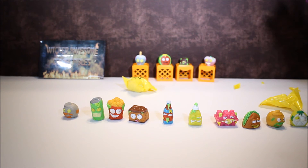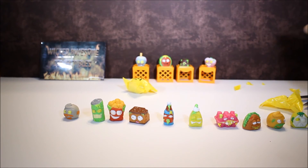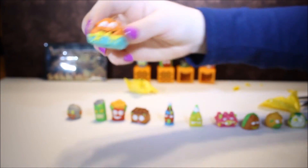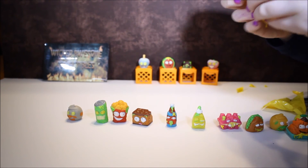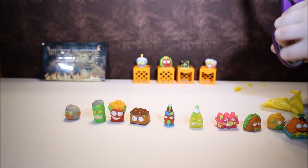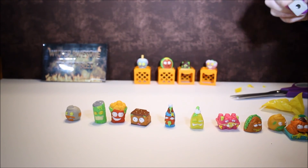This is Gooey Nachos. And then my last one for this video — this is Maggot Milk.